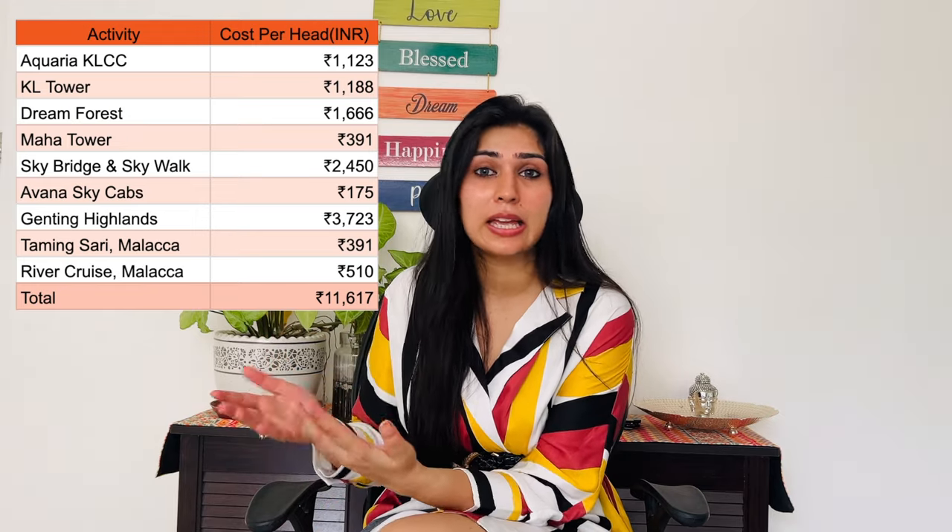The next expense is activities and entry tickets to visit different tourist attractions. On screen you can see the individual prices for all the attractions and activities we covered — you can take those as your reference. For food expenses, since I was travelling with my mother who eats specifically vegetarian food, I had brought many snacks from India.